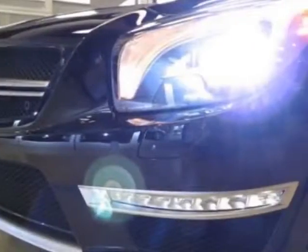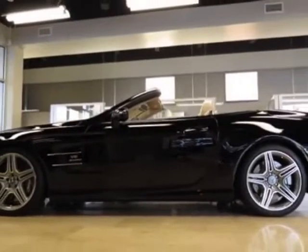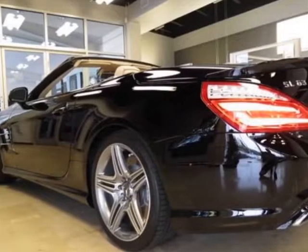This vehicle gets an estimated 15 miles per gallon in the city and an estimated 23 on the highway. This SL-Class boasts a 5.5 liter engine.